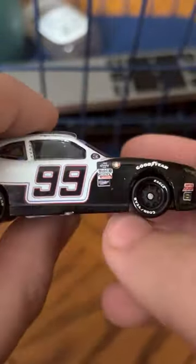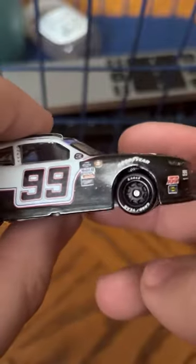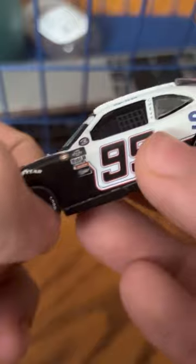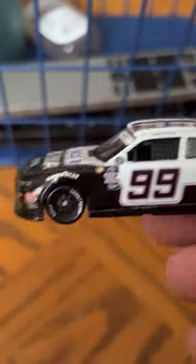You have your Goodyear tires that are just white eagles. It's okay to have them white, but I prefer to have them yellow, because there are just some schemes that were really good with yellow tires.